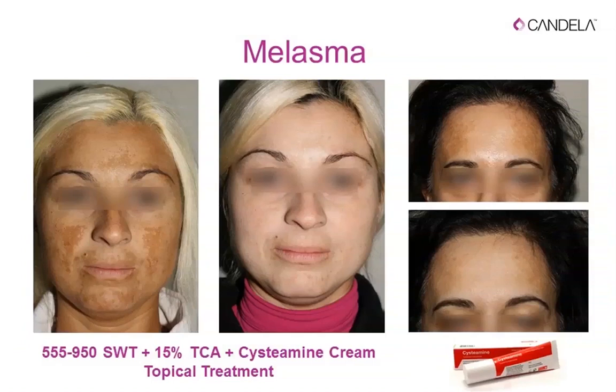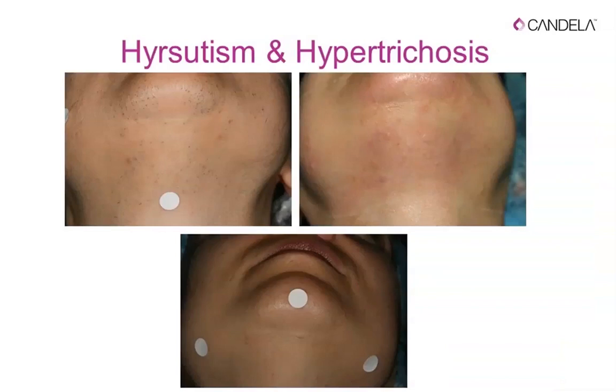For melasma, fantastic results are achieved through the combination of IPL followed by a new bleaching cream produced in Switzerland — non-hydroquinone-based, non-toxic to cells. For hypertrichosis, excellent results are achieved with the proper filter; the fast capacitor recharging of the new Nautilus system makes treatments last only a few minutes while remaining highly effective.